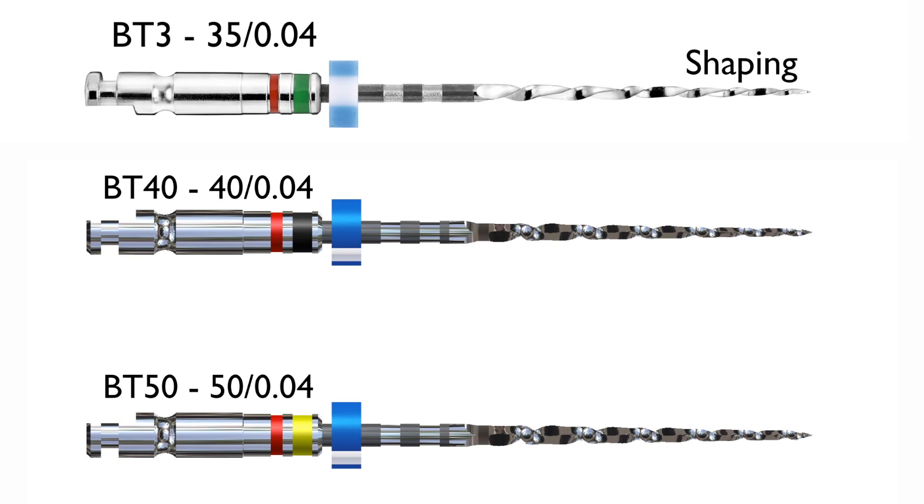So those are the finishing files? Those are the finishing files. And that's the third file, and the first couple of files kind of prep the canal for the finishing file? Right. They release the pressure for the next file, and most importantly, release pressure from the root. So we don't have increased pressure, fracture of the file, or fracture of the root. So the BT-RACE system — three files.